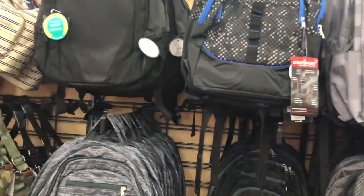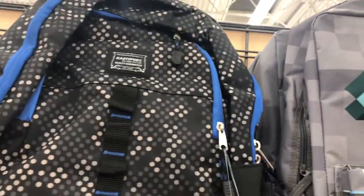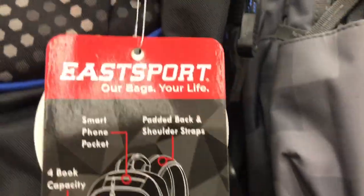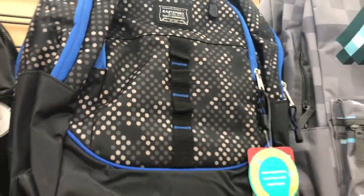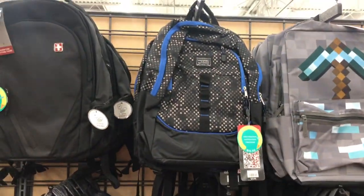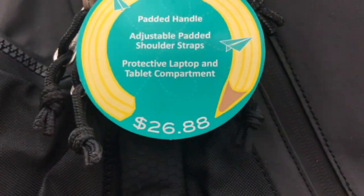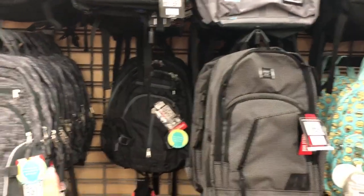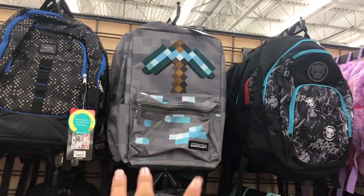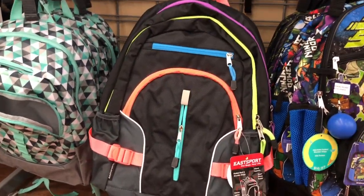Over here are some boy or gender-neutral backpacks — they look gray. These ones are also around $15 to $16. They have a blue and black one, a plain black one, and one that's the most expensive on the rack at $25. There's also a simple gray one, a black and gray set, and a Minecraft backpack up there too.